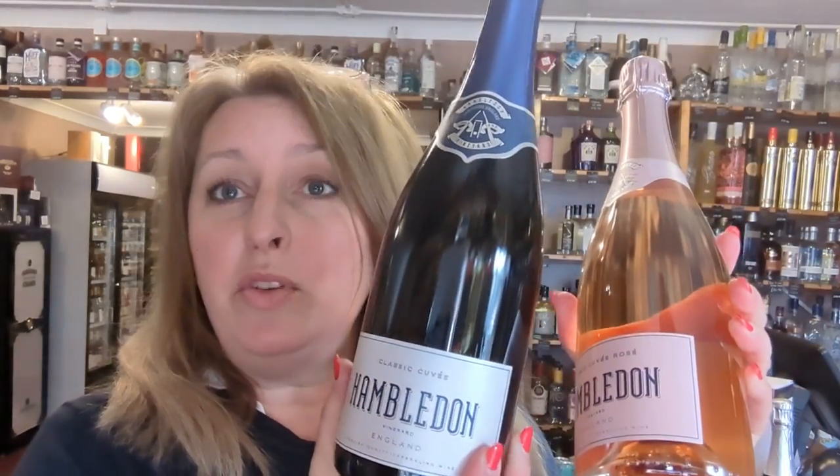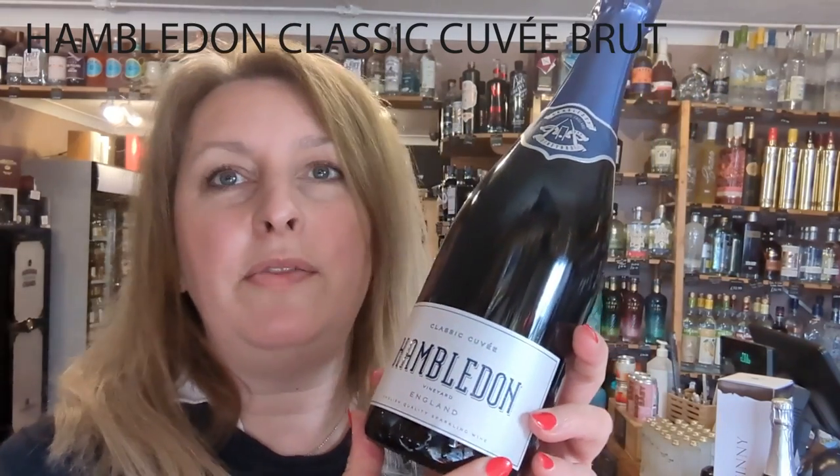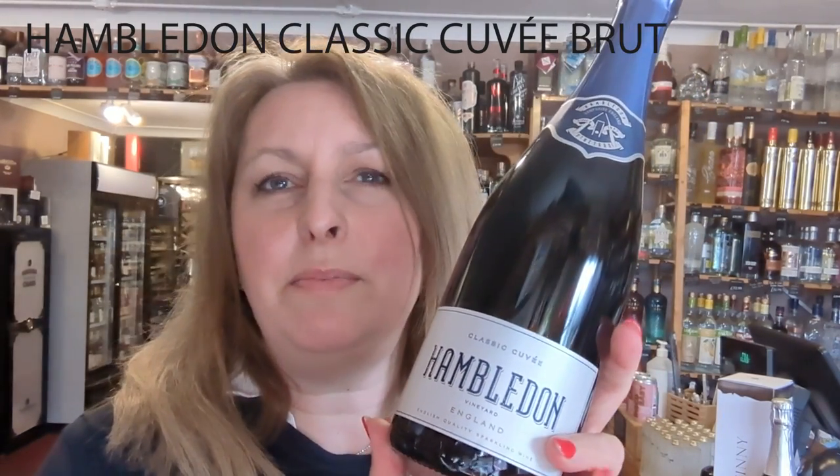The first ones I've picked out are the Hambledon ones — absolutely beautiful. There's a Brut and a Rosé. If you like a very joyful bottle of fizz, then the Hambledon Brut is the one for you. It's made of all three Champagne grapes — Chardonnay, Pinot Meunier and Pinot Noir. It's very crisp, full of green apples, greengages, a bit of plum in there — levels out in the mouth and mingles with some floral notes and some stone fruit notes on the finish. It's lovely, and it's £32.99.